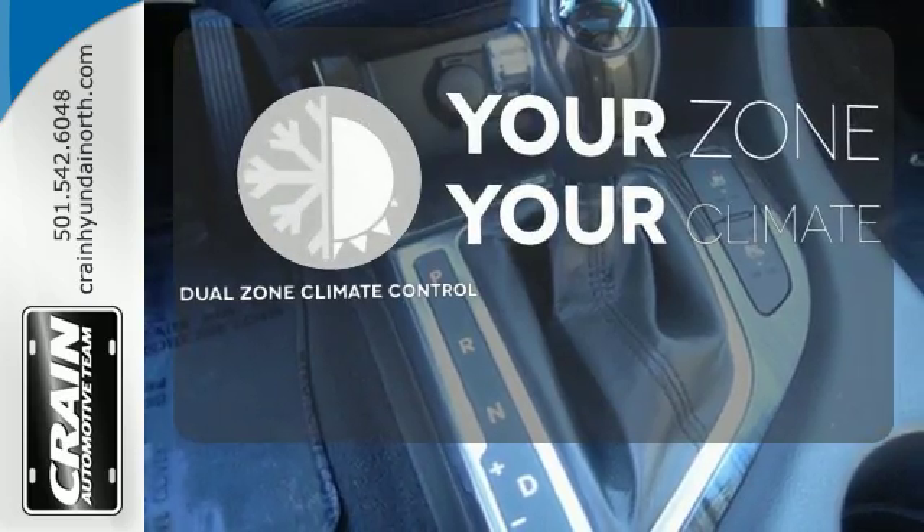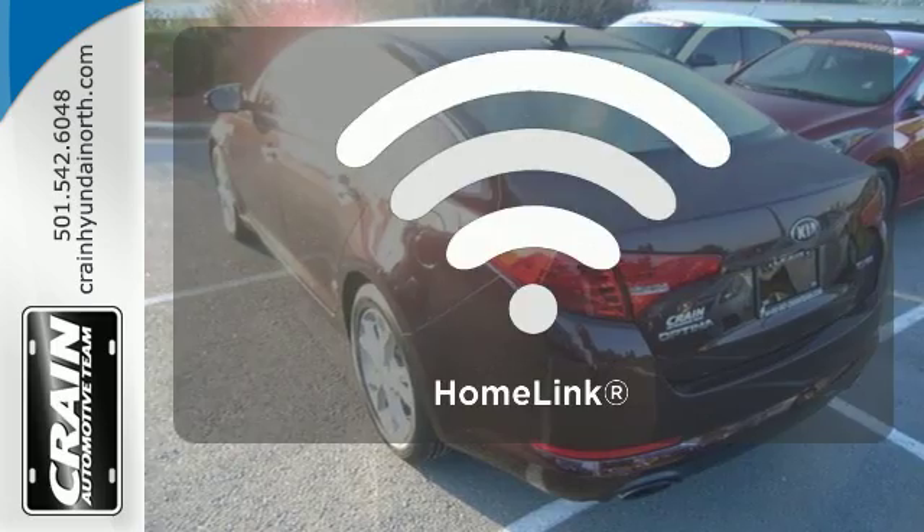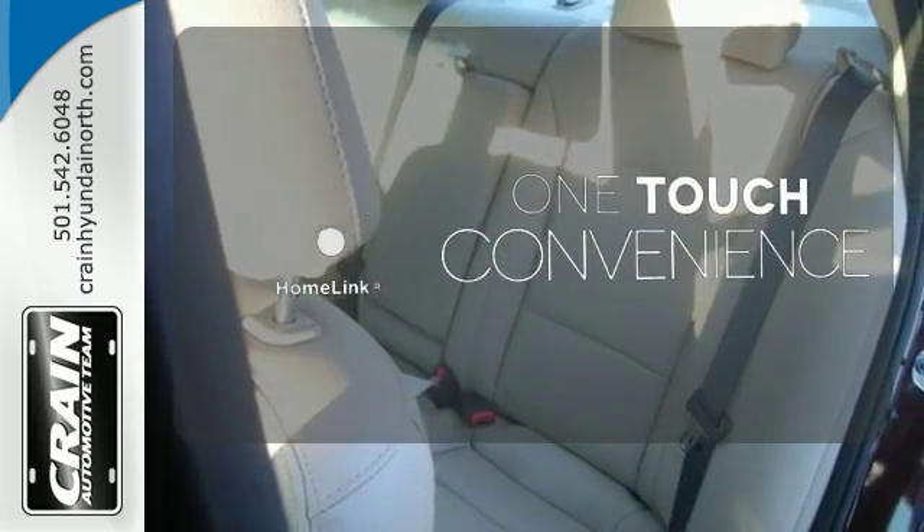It's too hot. It's too cold. Not anymore with the dual zone climate control. With Homelink, OneTouch makes your arrival as welcoming as if you'd never left.